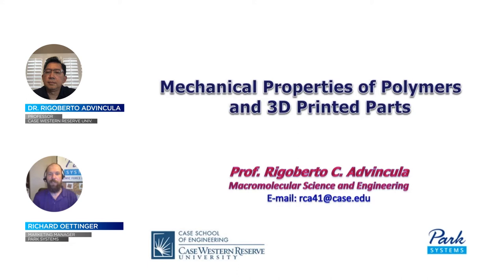It is now my pleasure to introduce Dr. Rigoberto Advincula. Dr. Advincula is a professor of macromolecular science and engineering at Case Western Reserve University and the editor in chief of MRS Communications. He is a fellow of the American Chemical Society and is the author of more than 250 peer-reviewed publications. Please welcome Dr. Rigoberto Advincula.